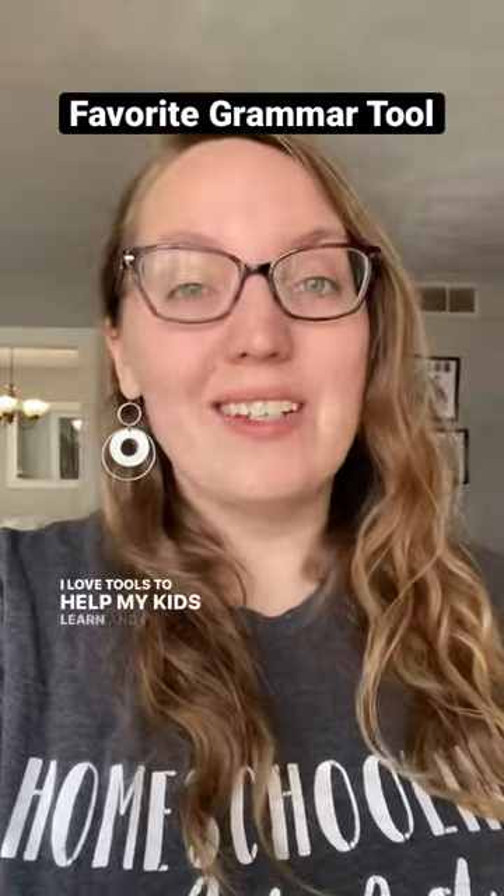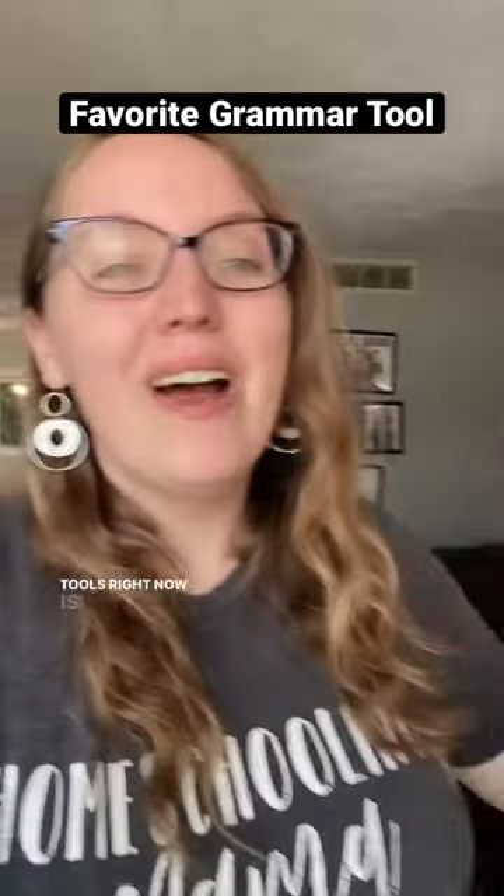I love tools to help my kids learn. One of my favorite tools right now is IEW's Grammar Wall on the Go. This is such a cool resource. Let's take a look.